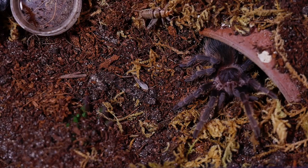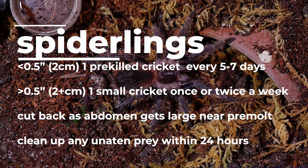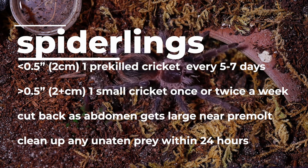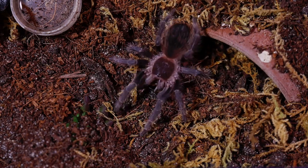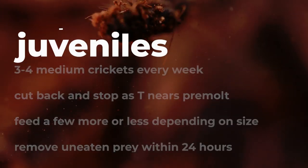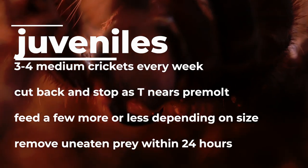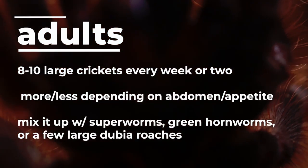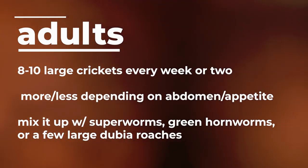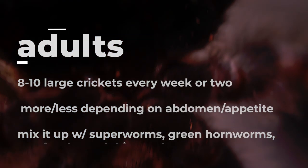This tarantula is a voracious eater at any stage of growth. As spiderlings, I feed them pre-killed small crickets until they are over a half inch in size, then one small cricket once or twice a week until they enter pre-molt or their abdomen becomes too large. For juveniles, I feed 3 to 4 medium crickets every week until they stop showing interest as they approach pre-molt, adjusting more or less depending on abdomen size. For adults, I feed 8 to 10 large crickets every week or two, and I switch it up sometimes with larger superworms, hornworms, or a few large dubia roaches.